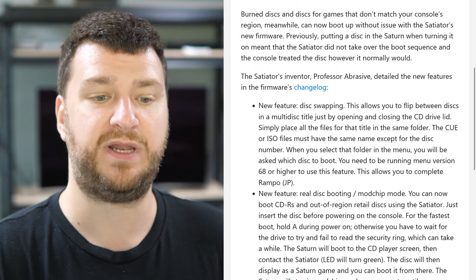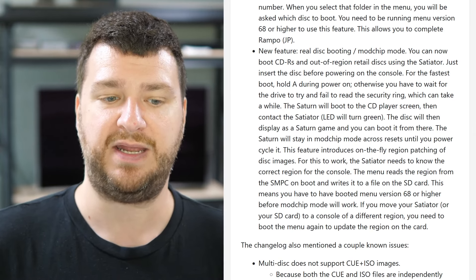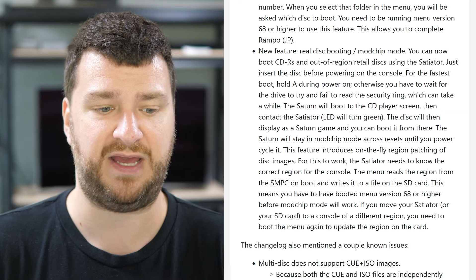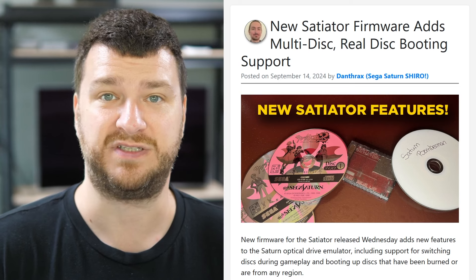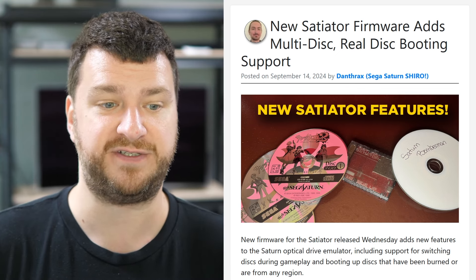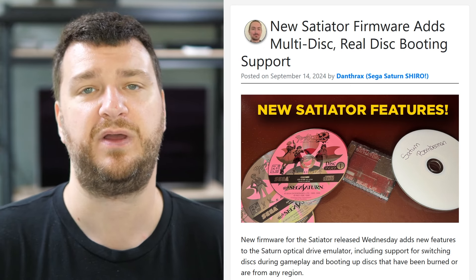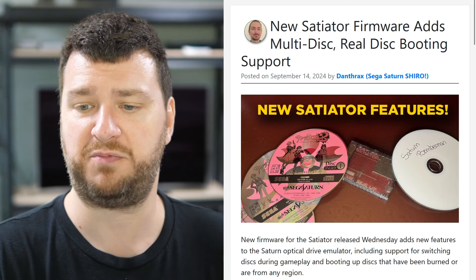The other new feature lets you boot real disks using a mod chip mode — just hold down the A button while booting, and that allows you to boot backups or multi-region games, essentially turning the Satiator into a mod chip for running original disks from different regions. These two important features are the first update in almost two years. I know the product was working very well, but two years is a long time. What other features are left? I know the pseudo Saturn Kai update added a lot for memory expansion support, but is it a complete product? Are there still compatibility updates people have been waiting for?